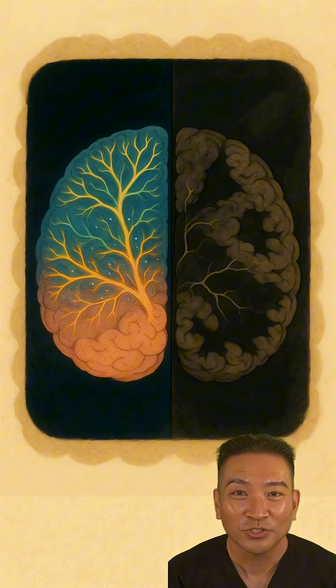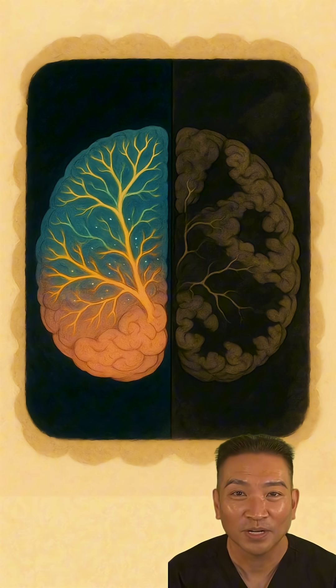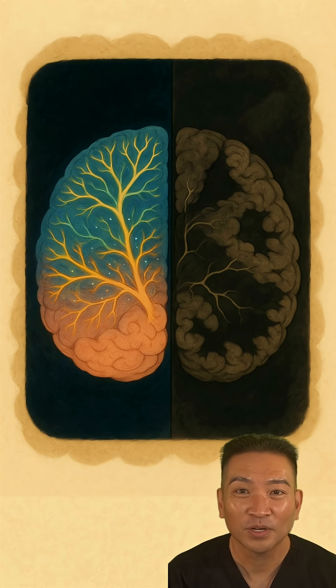When this engine fails, the consequences are severe. Your brain is an energy hog, so it's incredibly sensitive to power failure. Impaired Complex 1 activity is directly linked to Parkinson's disease, while Complex 4 failure is a hallmark of Alzheimer's.